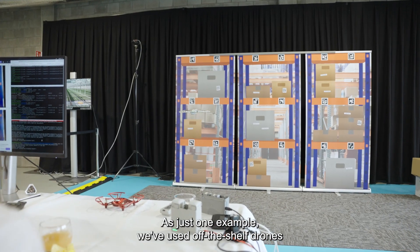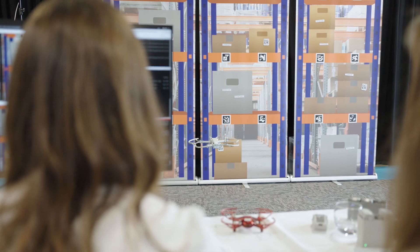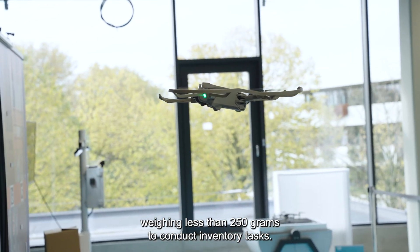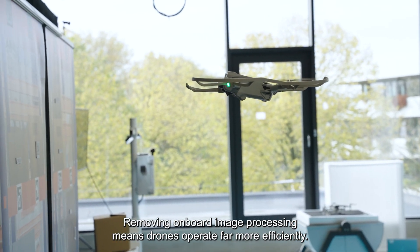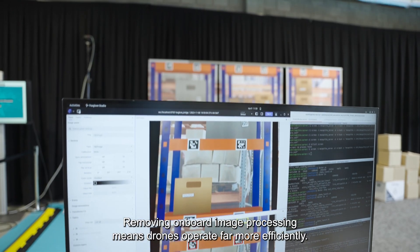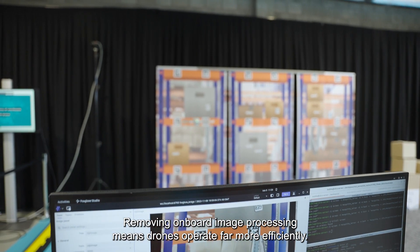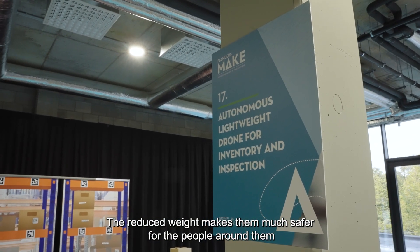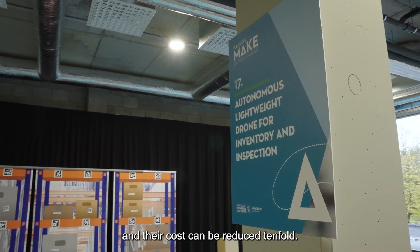As just one example, we've used off-the-shelf drones weighing less than 250 grams to conduct inventory tasks. Removing onboard image processing means drones operate far more efficiently. The reduced weight makes them much safer for the people around them, and their cost can be reduced tenfold.